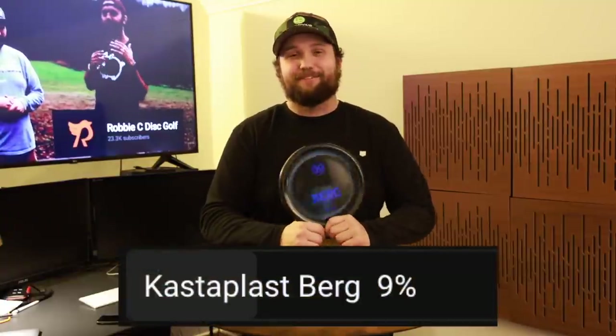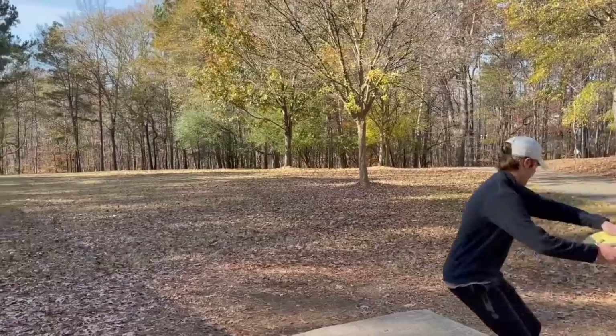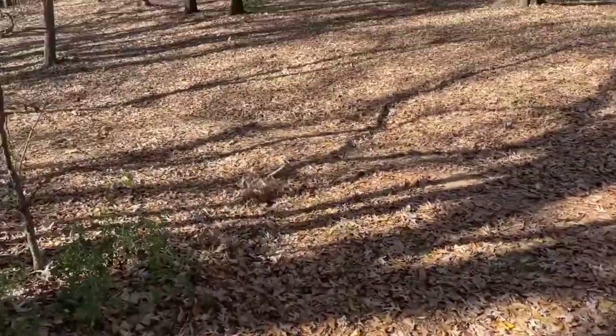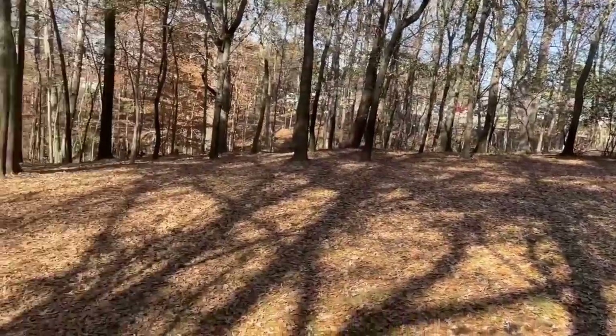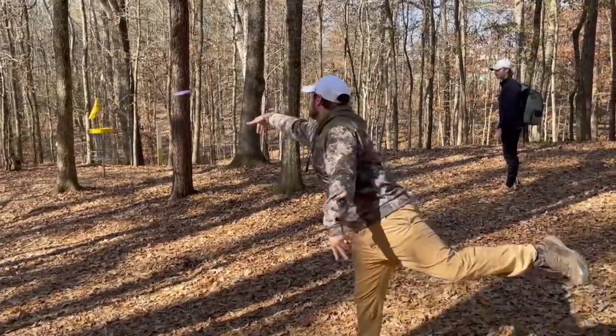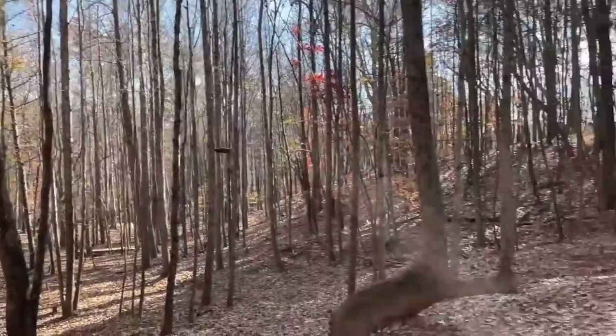Coming in at number five on the poll we have the Kastaplast Berg. Yes, the Berg cultists voted it up to the number five slot. I want to clear the air and say I don't hate the Berg — its numbers are 1, 1, 0, 2 — it's a very unique disc and I think that's why a lot of people like it. It does things most other discs don't do. It's great for risky runs where there's a back slope or water behind the basket. It's really slow, wants to live in the ground, and honestly flies really nice.